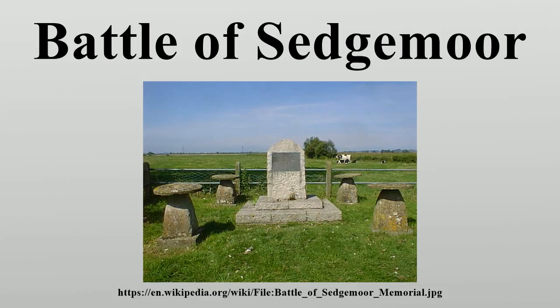It was the final battle of the Monmouth Rebellion between the troops of the rebel James Scott, 1st Duke of Monmouth, who was attempting to seize the English throne from his uncle James II of England. James II had succeeded to the throne on the death of his brother Charles II on 2 February 1685. James Scott was Charles's illegitimate son. Eventually Monmouth's poorly equipped army was pushed back to the Somerset levels.